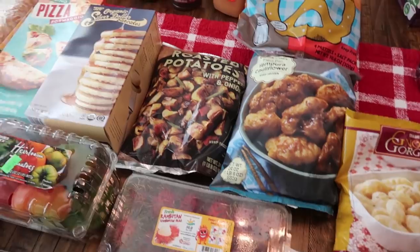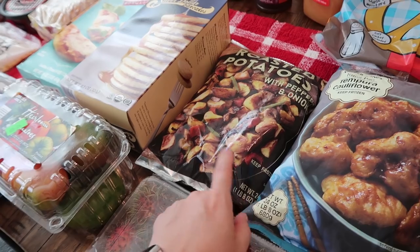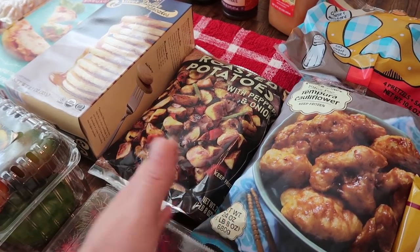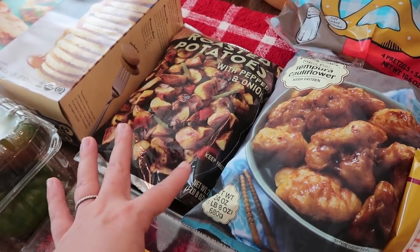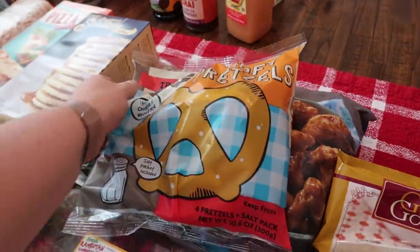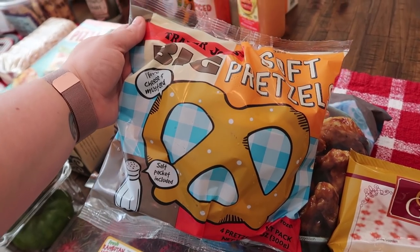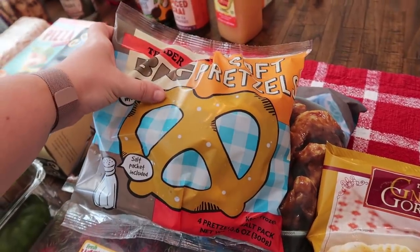Something else I pick up pretty much every time: the roasted potatoes with peppers and onions. I love making this for breakfast on the weekend, or I'll prep it one day during the week and have it three or four days in a row with an over-easy egg — the runny yolk kind. So yummy. We have some queso leftover from taco night, so I picked up the soft pretzels again. My kids love dipping them in queso or any kind of cheese dip. There are four pretzels in this pack.